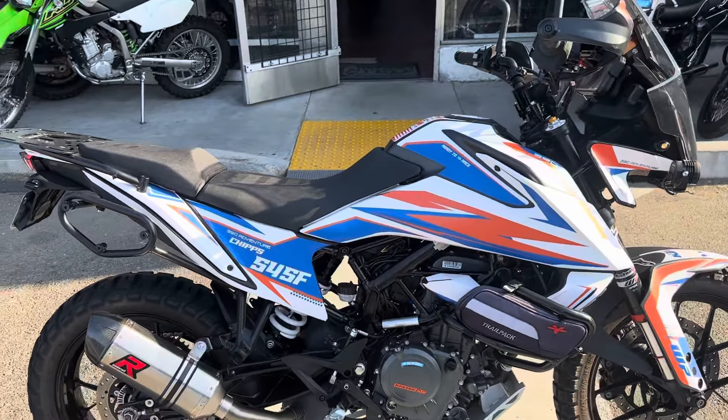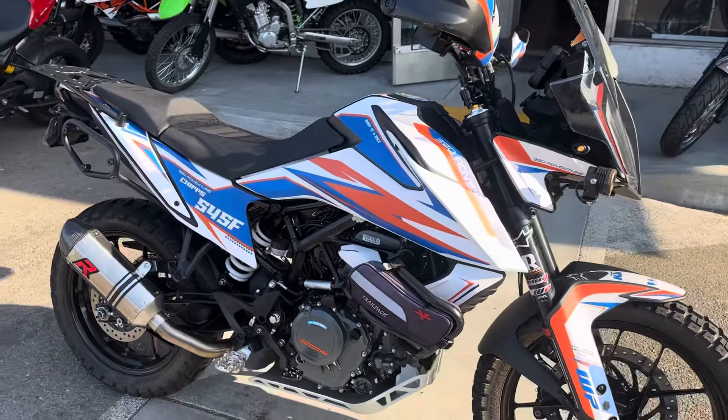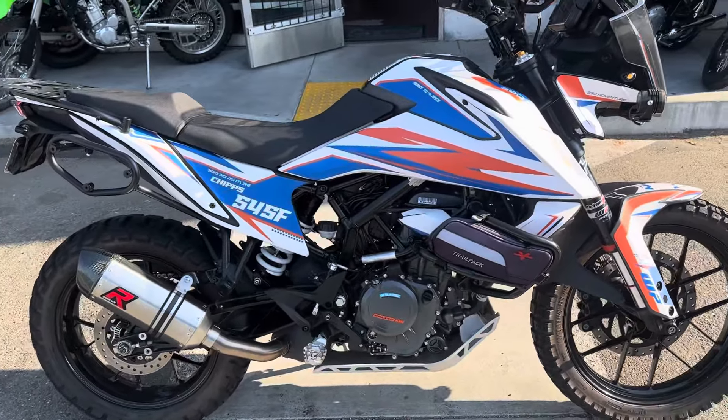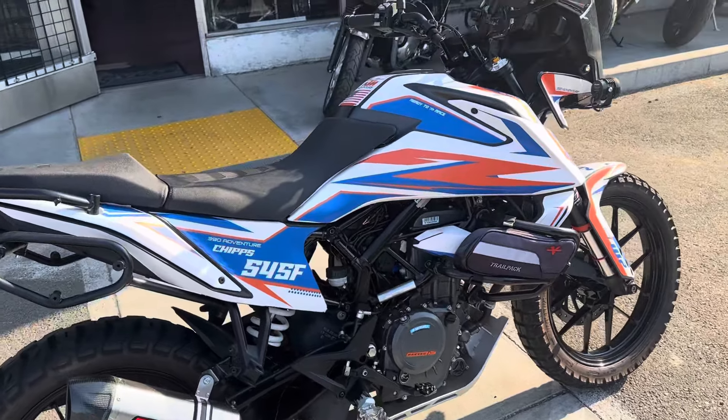The bike is a lot of fun to ride on back roads — very well set up. Priced at only $5,999 with finance options available. Stop on by Santa Clara Cycle and check it out.